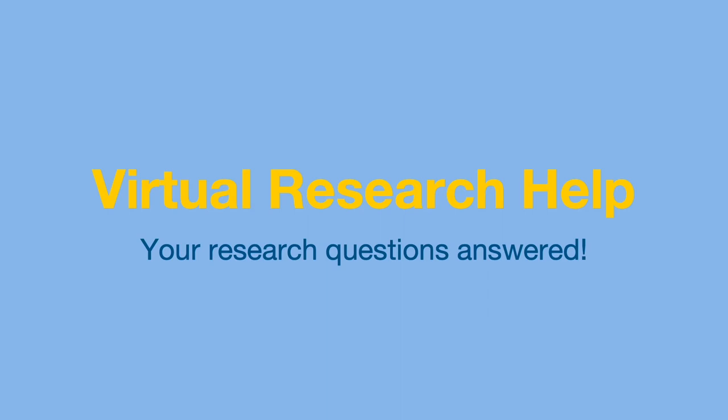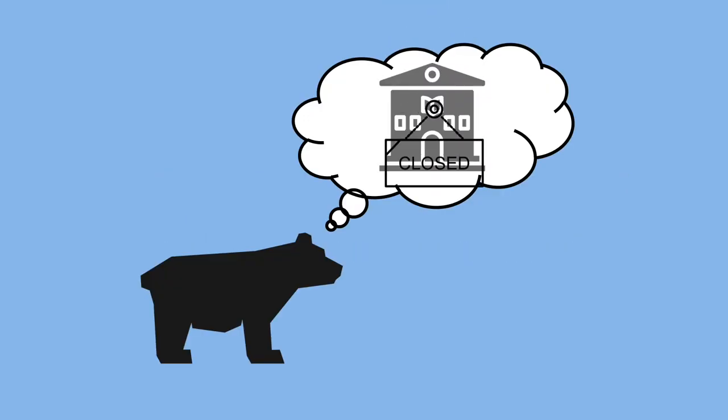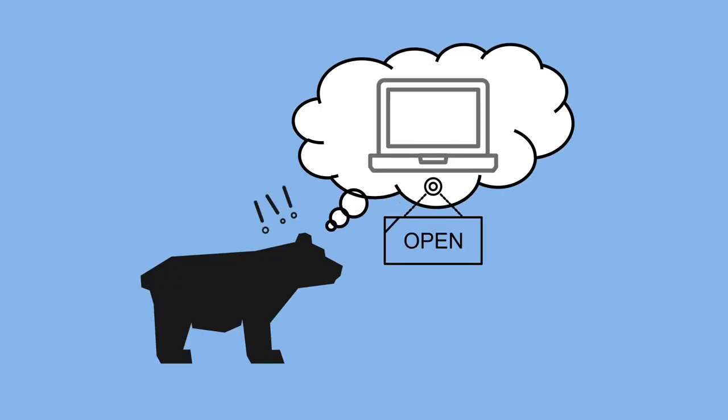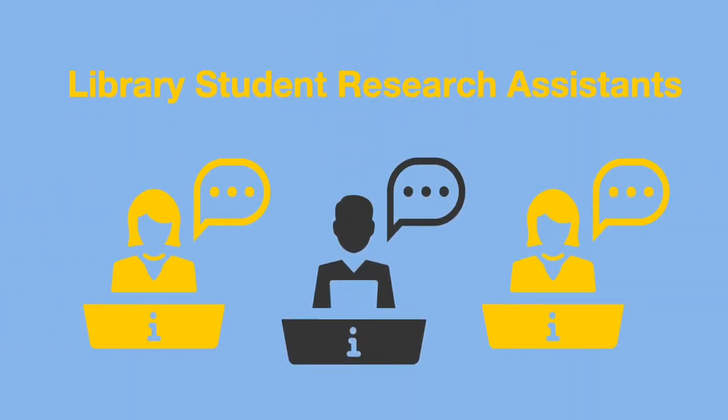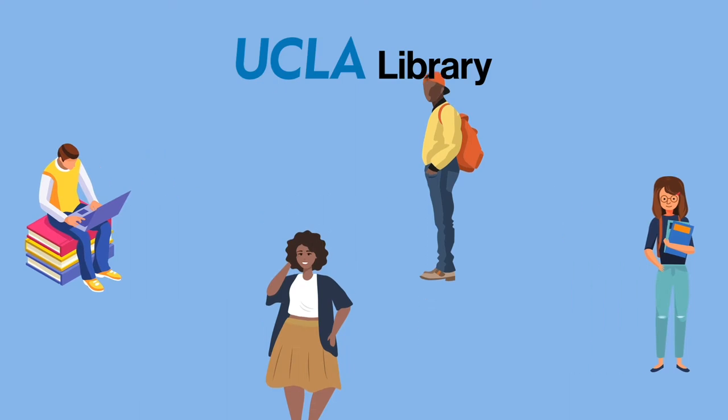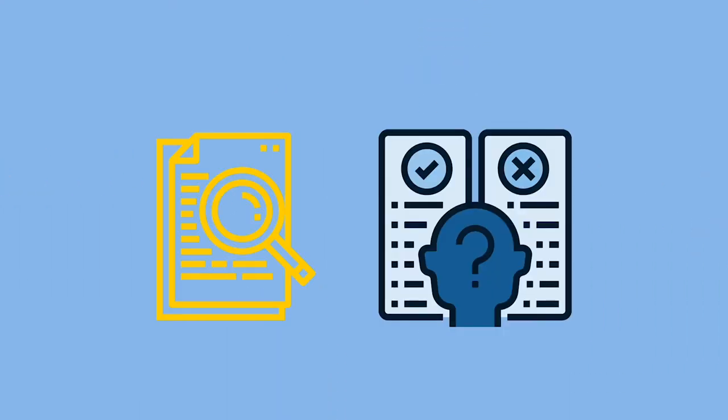Hey, I'm Shrieker and I'm here to tell you about a great way to get your research questions answered. I know our library buildings are closed right now, but the UCLA library is still here to help. We have remote library student research assistants who can answer your questions about the research process. LSRAs are UCLA students just like you who work for the library, and they are experienced with the complicated process that is research.